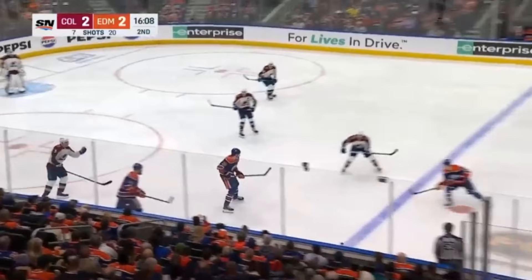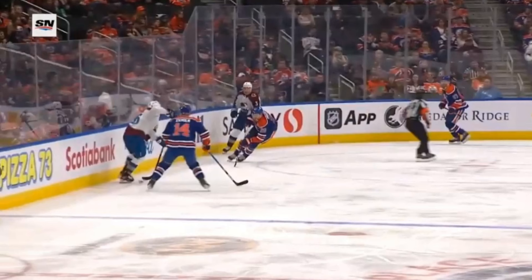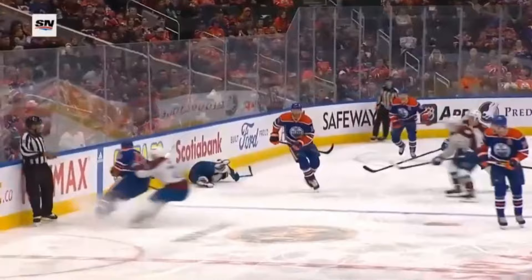That was the first replay. We have a couple more here that we can look at. From this angle, again we see number 96, Rantanen, with his back to the boards. Ekholm comes down, makes contact, and here we can see Rantanen completely suspended in the air as a result of that check. He goes down — the first thing to make contact is his left arm, and then he crumples down on the ice.